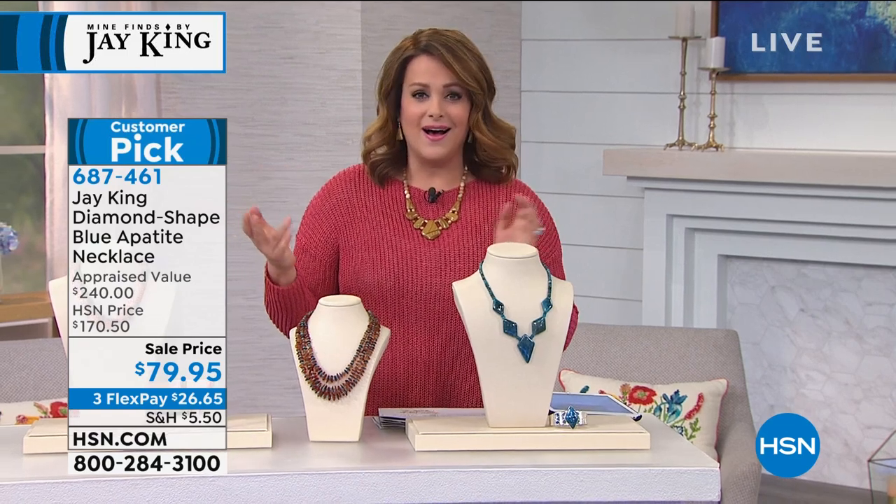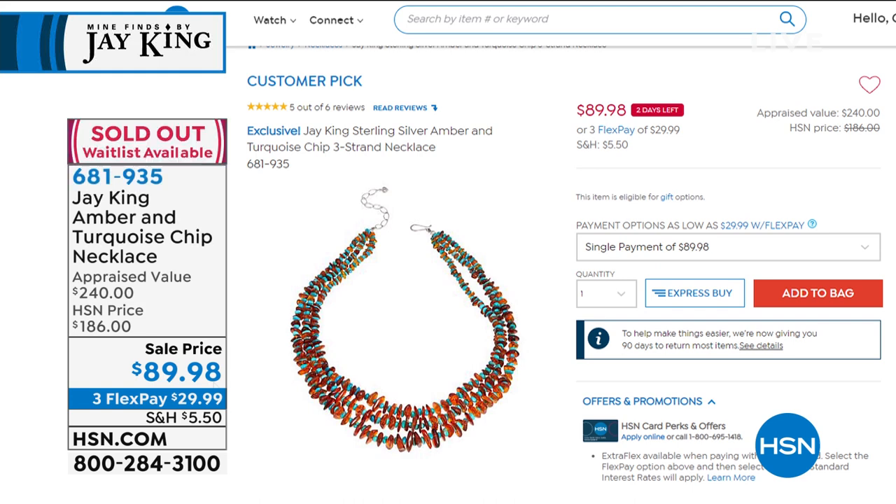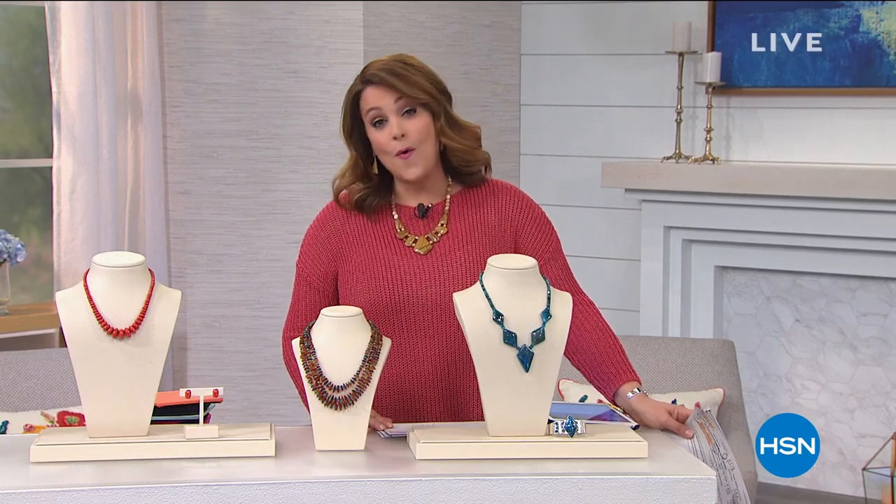A quick little update on the amber. Congratulations - if you placed your order, you got it right on time before it sold out. Amber and turquoise - what a beautiful combination there. We're going to take a quick little moment. We have another whole full hour with Jay King, and then he's got one more show, and that's it. Stay with us here on HSN.